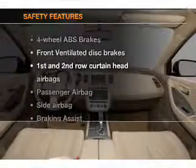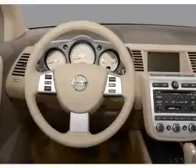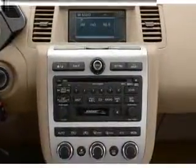If safety is a high priority, rest assured knowing that these top safety components are included: front ventilated disc brakes, passenger airbag, side airbag, curtain head airbags.